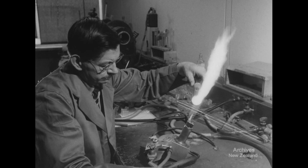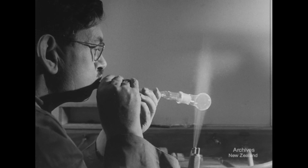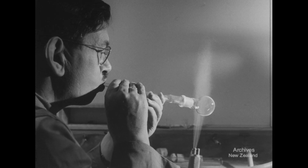Less pressure is needed to blow a flask than is required to blow up party balloons. By puffing up his cheeks, he controls the pressure of air, and the strength of the puff determines the thickness.